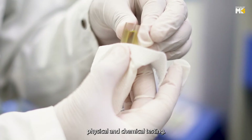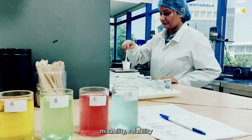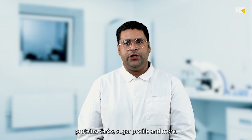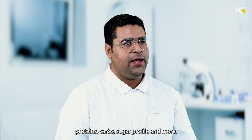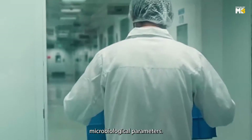Quality parameters start from physical and chemical testing. Parameters like colour, odour, foaming, mixability, and solubility are performed with patented file methods. The nutritional information profile testing includes proteins, carbs, sugar profile, and more. This is followed by contamination tests and microbiological parameters.